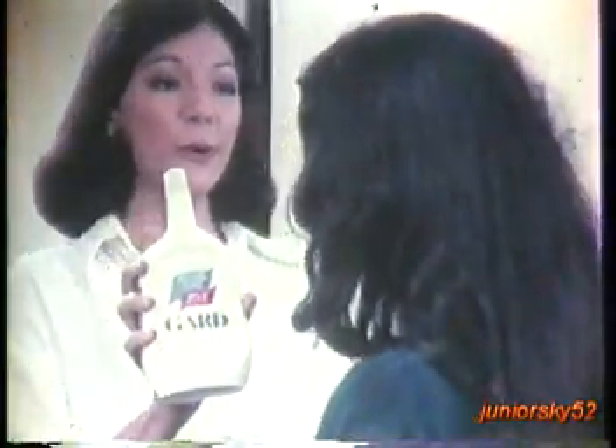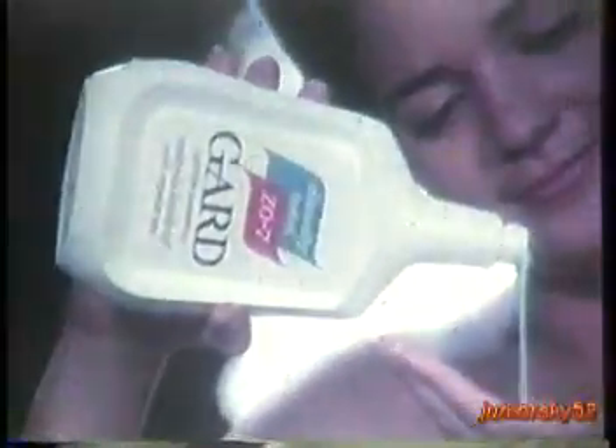Here's GARD, my regular shampoo. It has Z07, the most trusted and widely used anti-dandruff ingredient in the US. GARD has twice more Z07 to control dandruff faster.